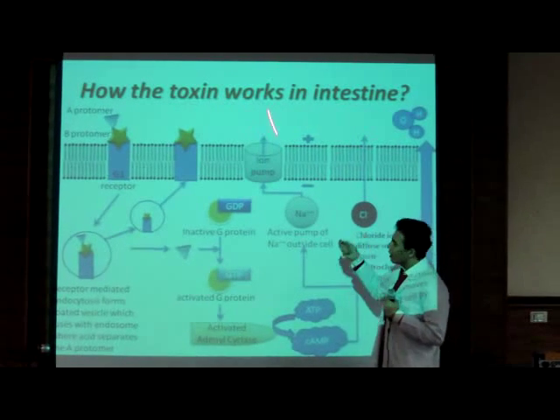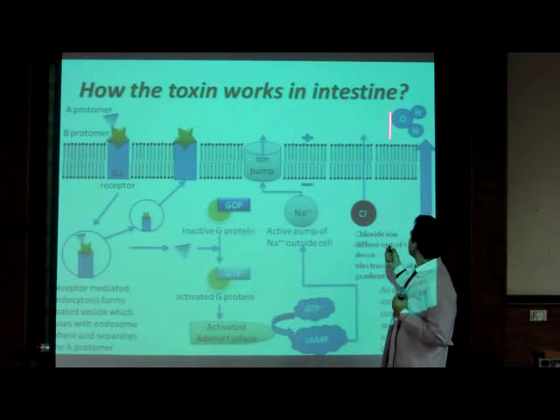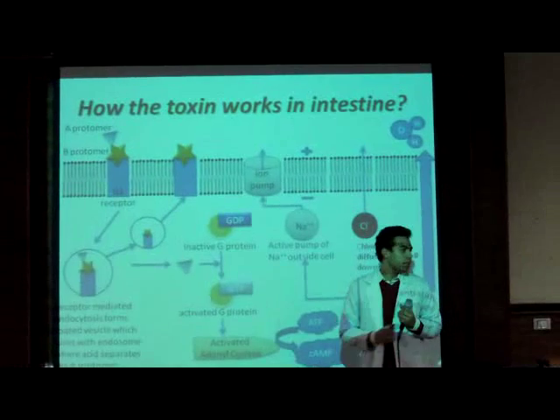Increasing the ion concentration outside — sodium and chloride — induces water movement by osmosis outside the cell, which is the main cause of all the symptoms we will study later.